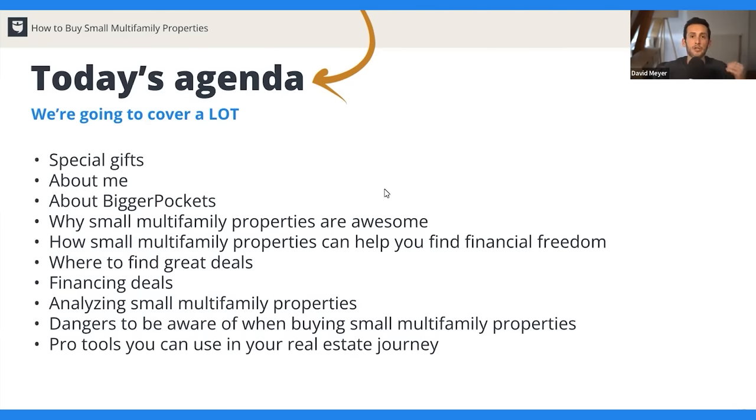The last financing strategy is BRRRR investing. BRRRR is like flipping a house, but instead of selling after the renovation, you keep it and rent it out. You find a fixer-upper, fix it up, rent it out for a higher price, then refinance — which lets you pull your money out and recycle it into another deal. Say you had $100,000: you buy one property, rehab it, get cash flow going, refinance, pull out some of that money, and put it into your next deal. It's a way of using the same amount of money time and time again. BiggerPockets has books and courses on BRRRR investing if you want to learn more.